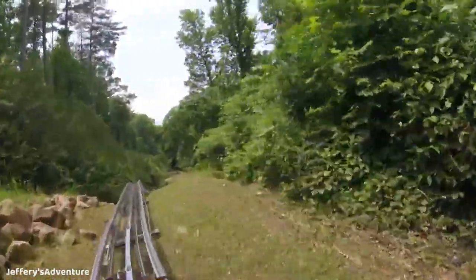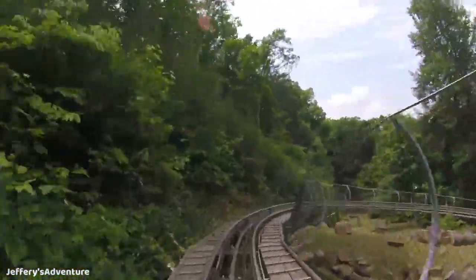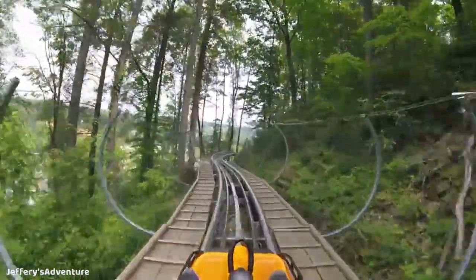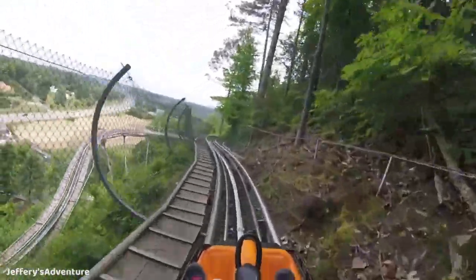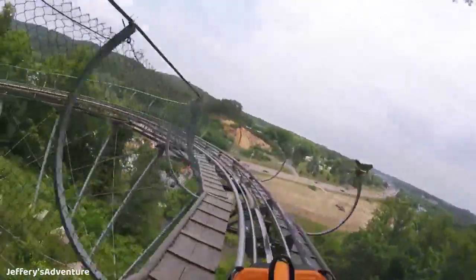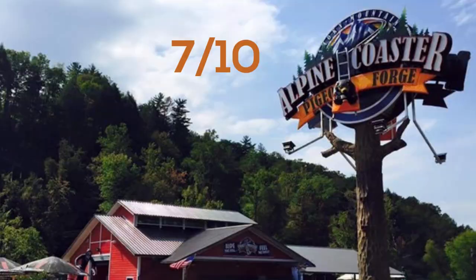I really loved my rides on the Smoky Mountain Alpine Coaster — it was just really cool. I definitely recommend doing this or one of the many alpine coasters around the area if you're ever around Pigeon Forge or Gatlinburg. It's definitely worth your time and worth the price to ride at least once. I got two rides and spent about $23, which isn't too bad for the experience. My final score for the Smoky Mountain Alpine Coaster is a very solid 7 out of 10. I recommend riding this or one of the many different alpine coasters out there — it's truly an awesome experience, day or night.